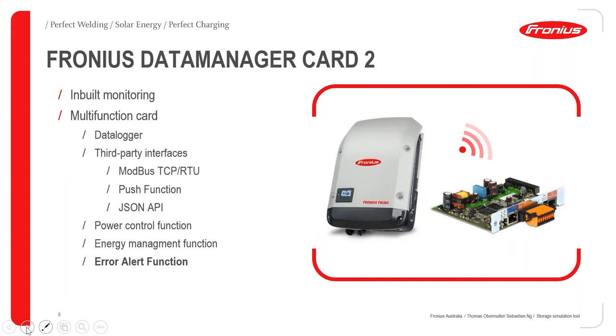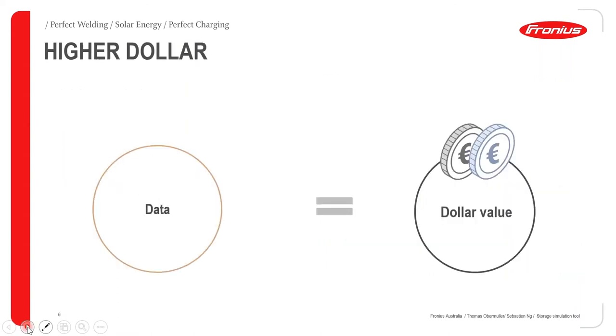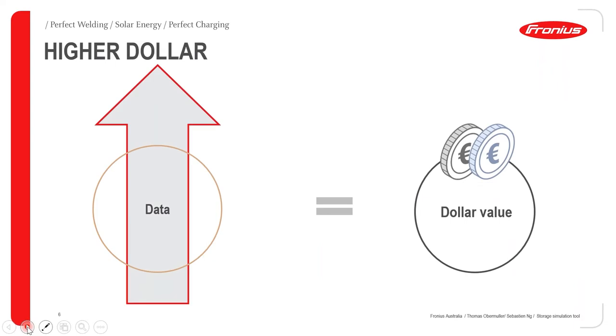All our residential products have a data manager card built in. With the monitoring card you can do third-party interface integration, Modbus communication — great for customers who want their appliances to talk to each other. The inverter can definitely do that. The data manager card also handles power control functions like export limiting, energy management, system alerts, and sending reports to customers.